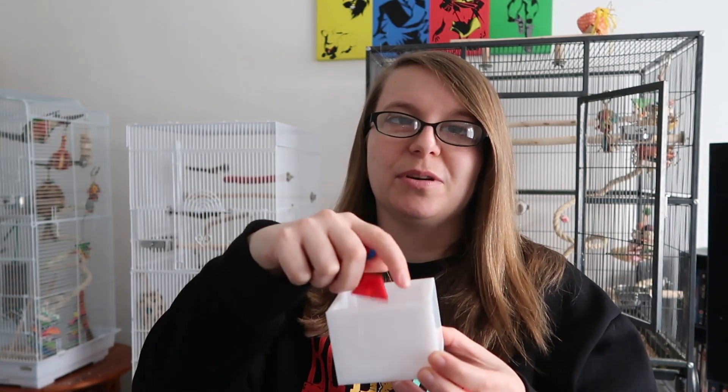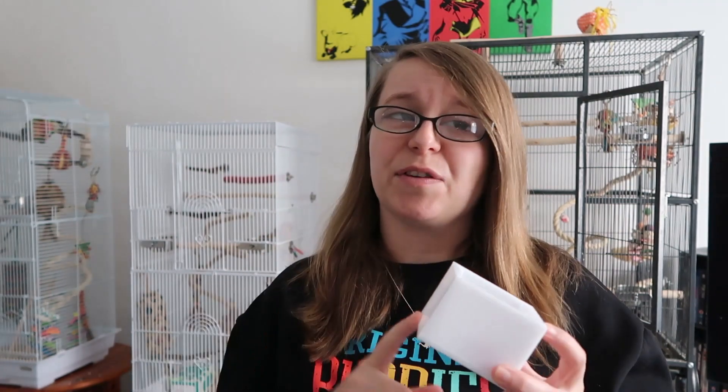My next favourite training item is the Zoomax Teach Box and Bank. It comes with coloured coins and things, and you train your bird to pop them in there. My boyfriend David actually has a whole video on how to train your bird to tidy up using the Zoomax Teach Box and Bank, so if you're interested I'll pop a card just above there for you to go and check it out.